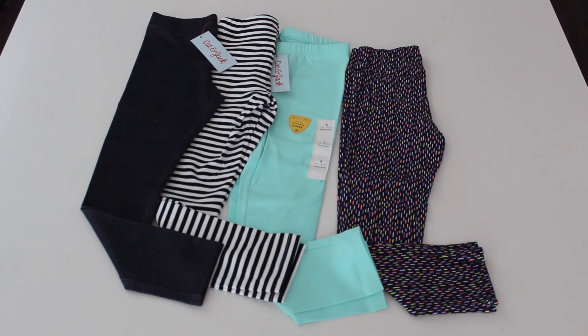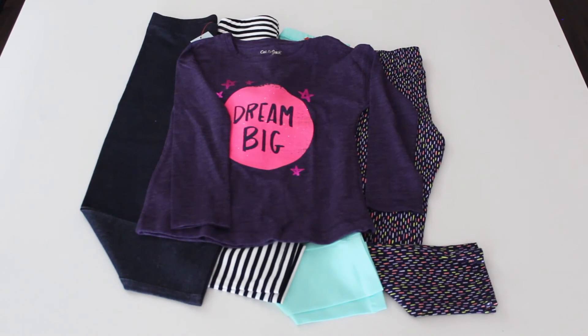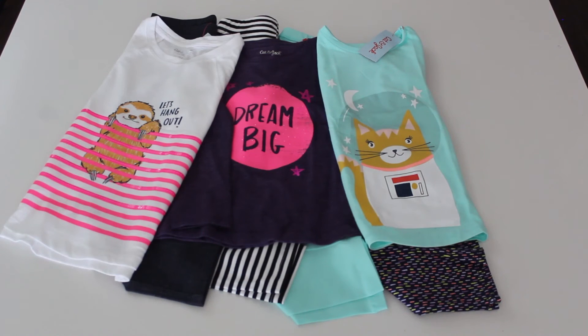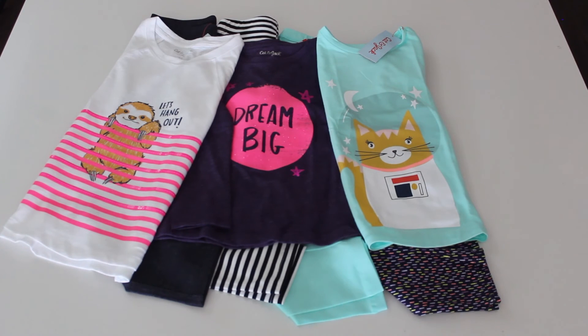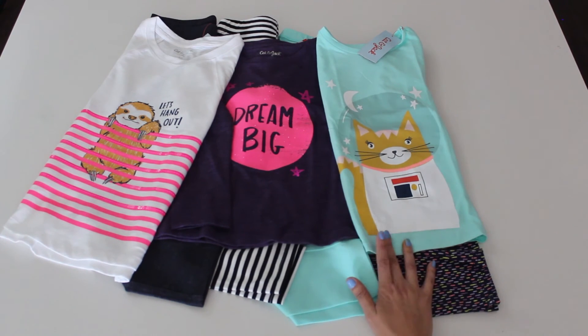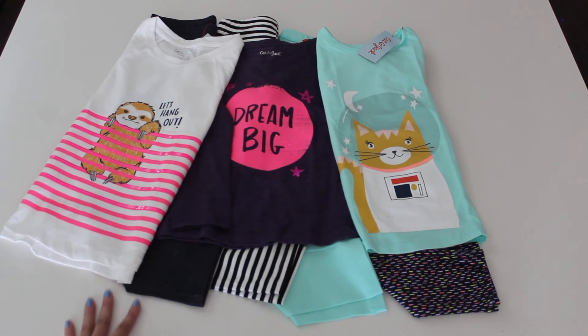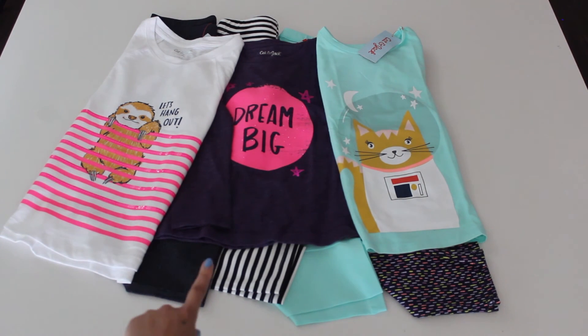Next let's look at the t-shirts I got Emi. I got her two short sleeve t-shirts — she loves animals, so we have this cute little guy in an astronaut outfit, and a sloth that says 'let's hang out.' And one long sleeve shirt that says 'dream big.'